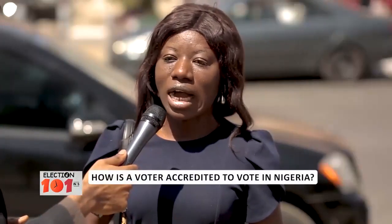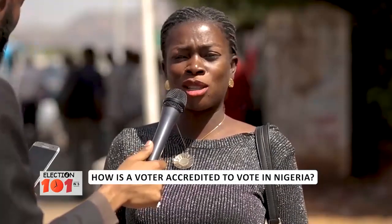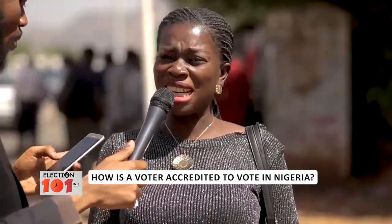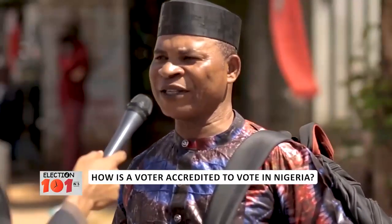It's for us to get our voter's card ready. First of all, when you get to your center, you have to check first if your name is on the list. Before you vote, you need to be accredited.